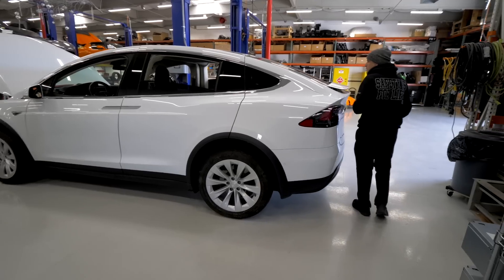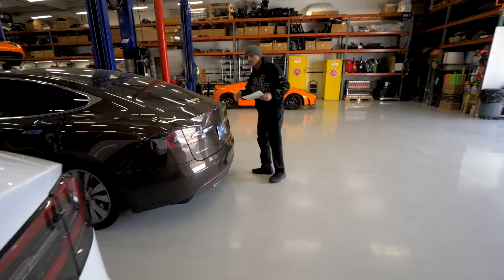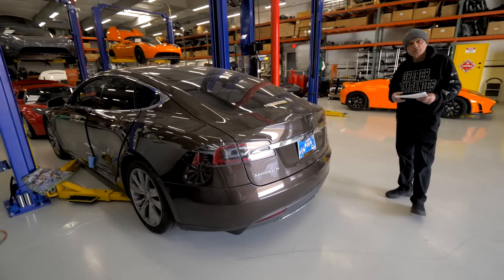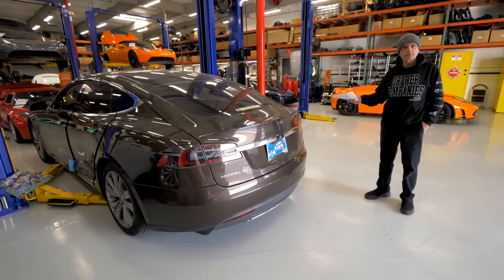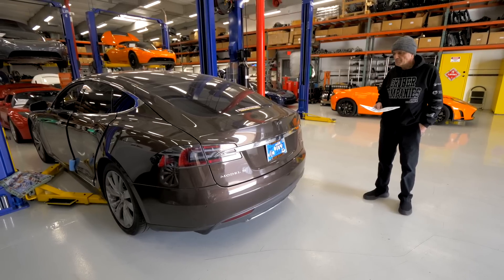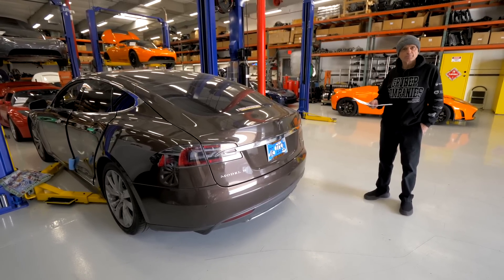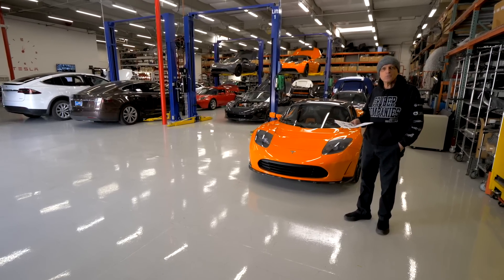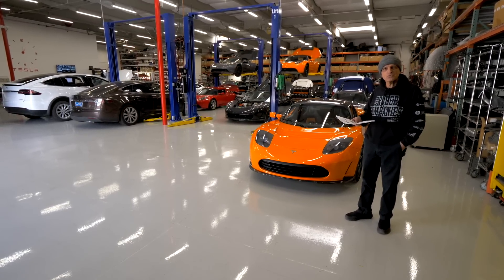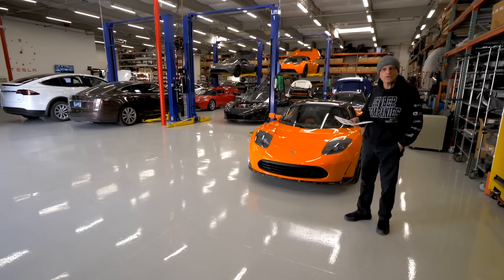We also do a lot of Model S's. We feel these cars are the next vehicle platform that will eventually go legacy with Tesla as they stop making them, and the Model S is one of the easier cars to work on. Thank you for taking this tour with us, and make sure you keep watching Out of Spec Motoring videos as they update what we're doing here and the new projects we're working on.